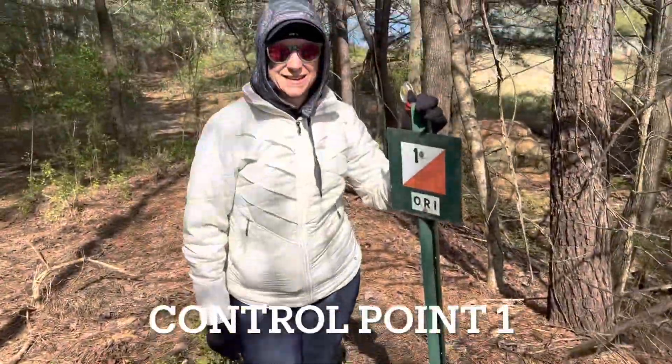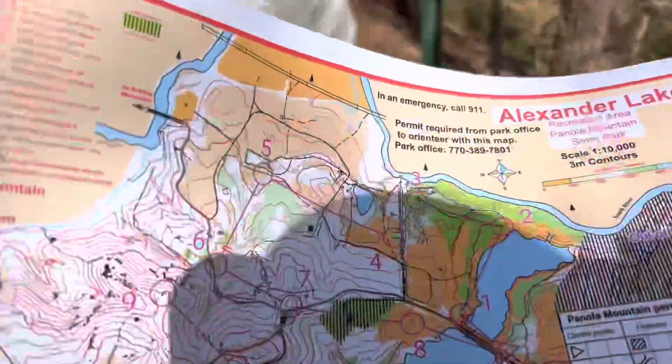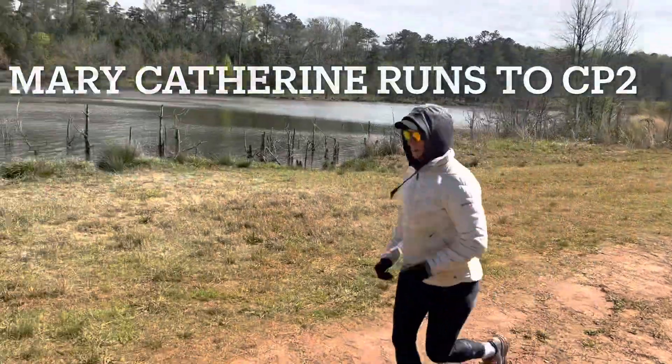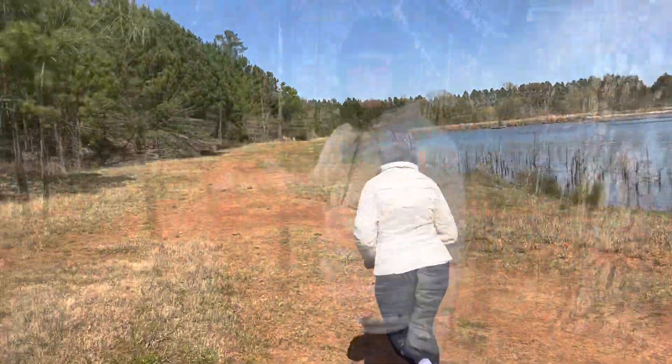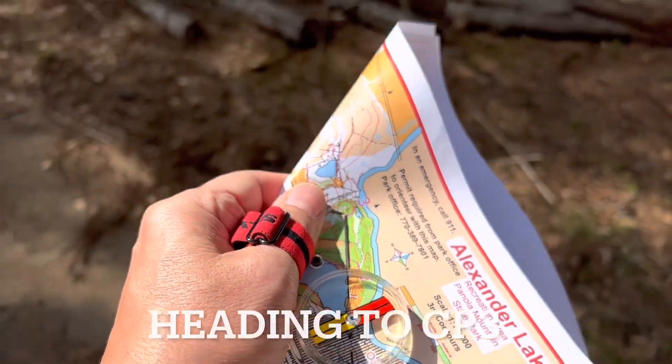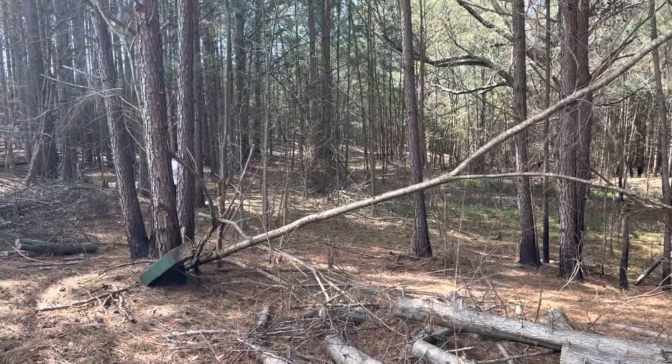Here we are at control point one. All right, checkpoint two. We're on our way to control point three, and it's right up there, and there's Mary Catherine.